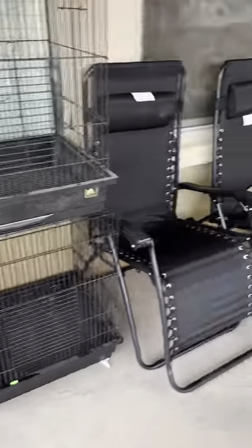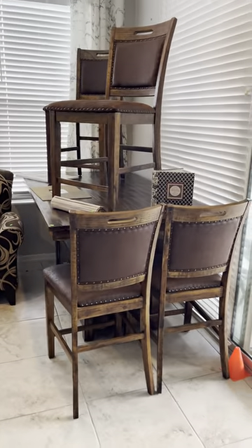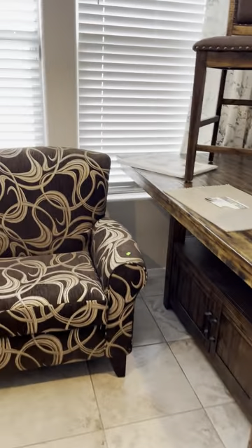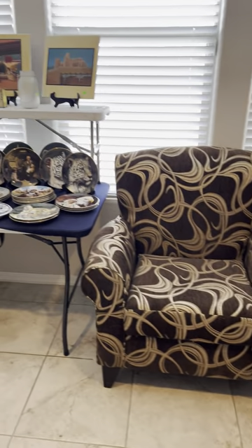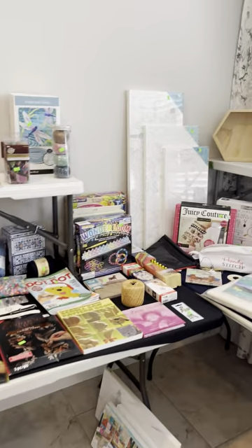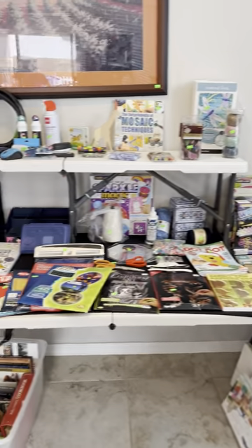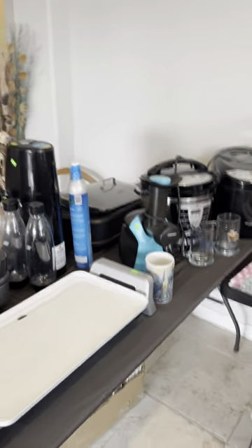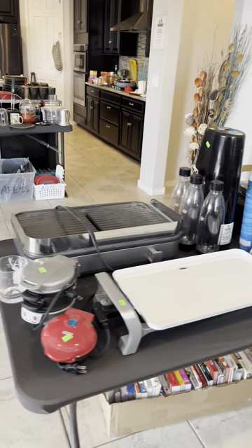Let's go inside and see what we've got. We've got a beautiful dining table and chairs. Some accent chairs. Crafting supplies, office, books everywhere. All your great appliances.